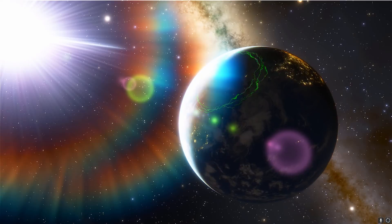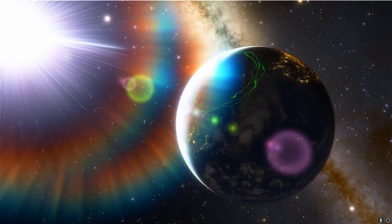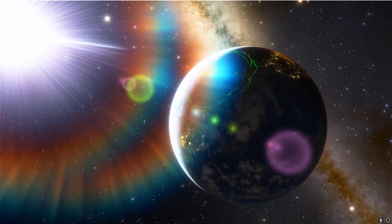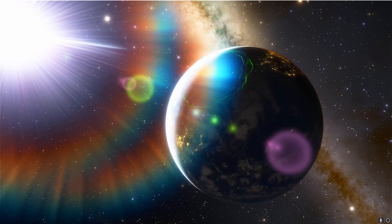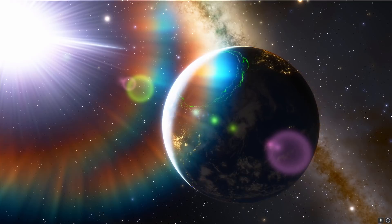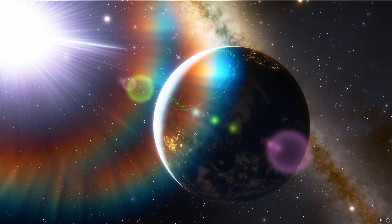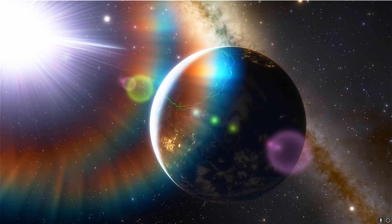Hello wonderful person, this is Anton and in today's video we're going to be talking about a new discovery coming out of a very famous planetary nebula known as Ant Nebula. It involves natural lasers. Let's talk about this and welcome to What The Math.